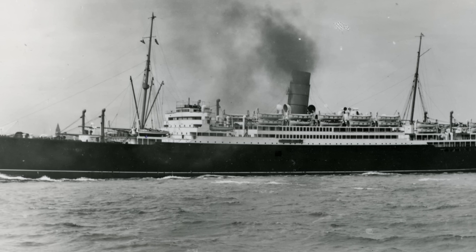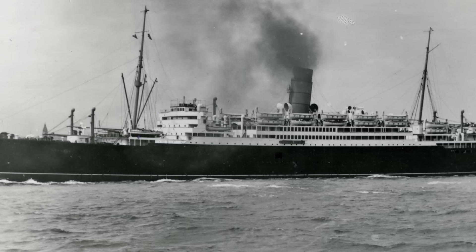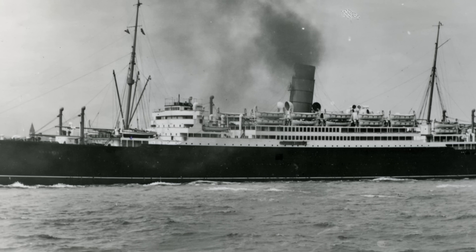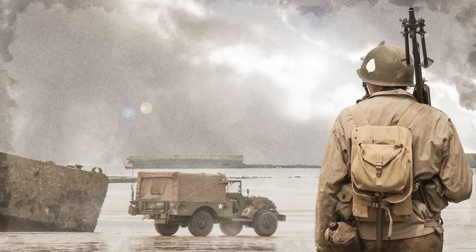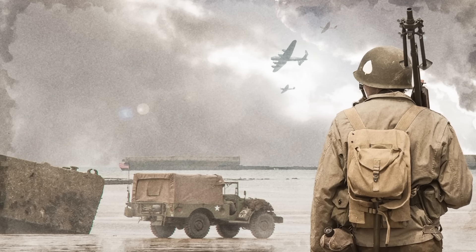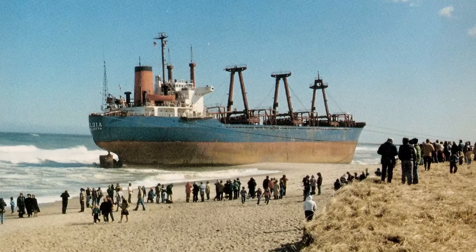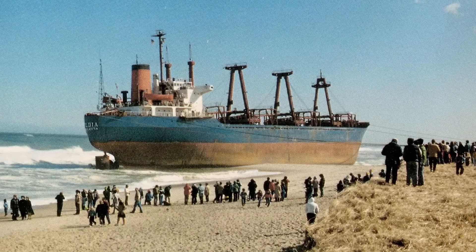Another historical boat relic located in the Staten Island boat graveyard is the New England passenger steamer. As it was called back in its day of 1928, it served its years well and ended its career as a transportation boat during the famous yet disastrous D-Day. The epic ship carried many passengers and traveled all over the world.